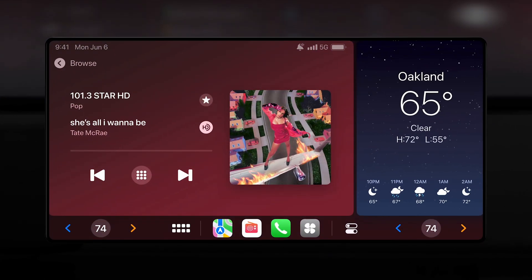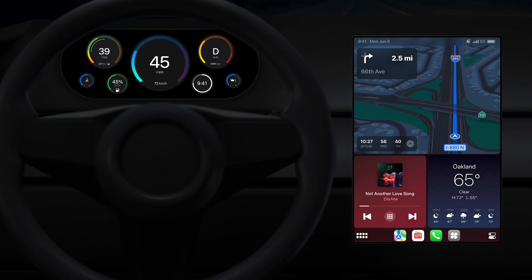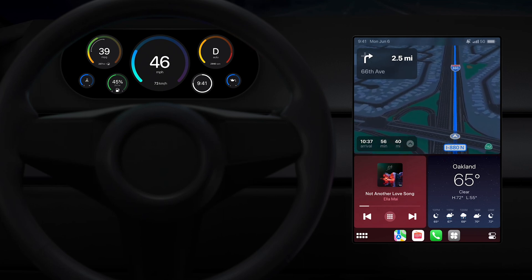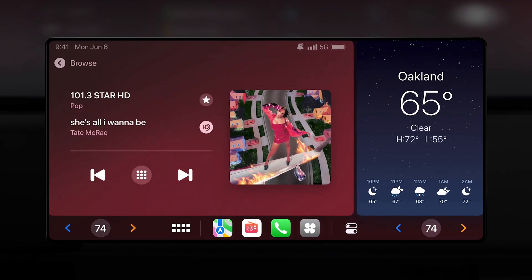Number four: there are custom split-screen apps. While we don't know all combinations, we saw a mix in the keynote — weather and radio, and a tall option with three apps including maps, radio, and weather. It's possible weather is always on the right while the left changes to whatever you select in the app library, but we don't know for sure.